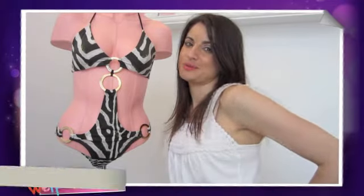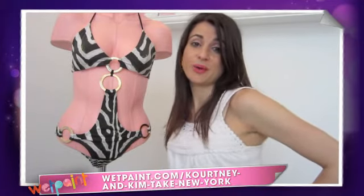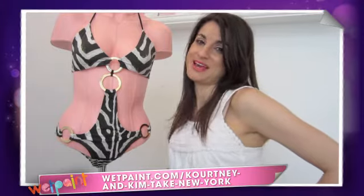That's why this brand is one of Kim and Kourtney's favorites to wear. For more on the Kardashians, check out wetpaint.com. I'm Dawn DaRusso. Have a great day. Bye.